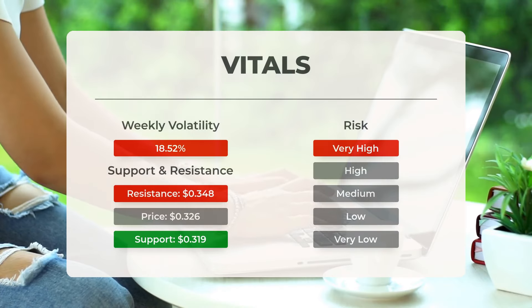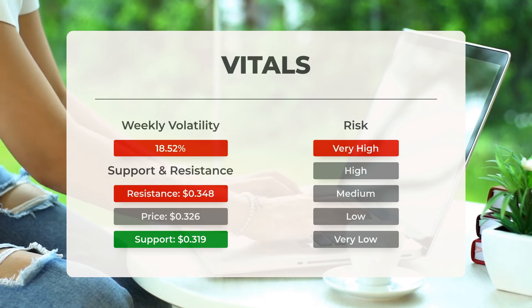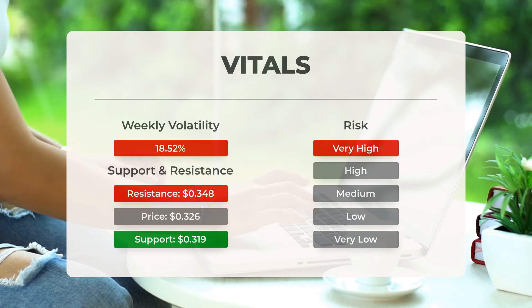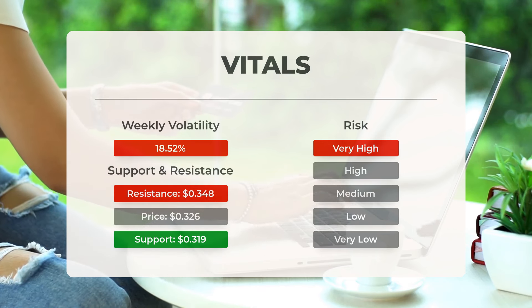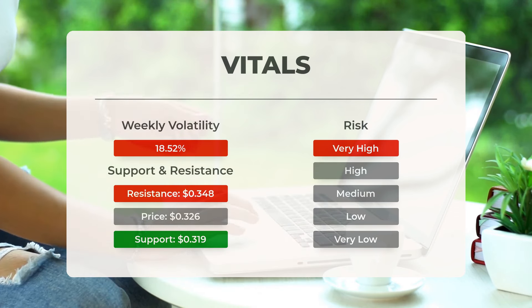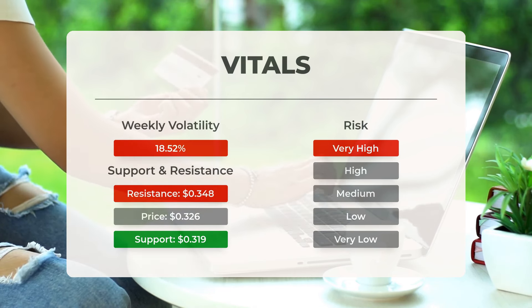Let's explore the support, risk, and stop loss for Microcloud Hologram. The stock finds support from accumulated volume at 319 ten-thousandths of a dollar. This level may present a buying opportunity as an upward reaction is anticipated when the support is tested. This stock experiences significant fluctuations throughout the day, indicating high volatility with a notably broad prediction interval from the Bollinger band — this stock is classified as very high risk.